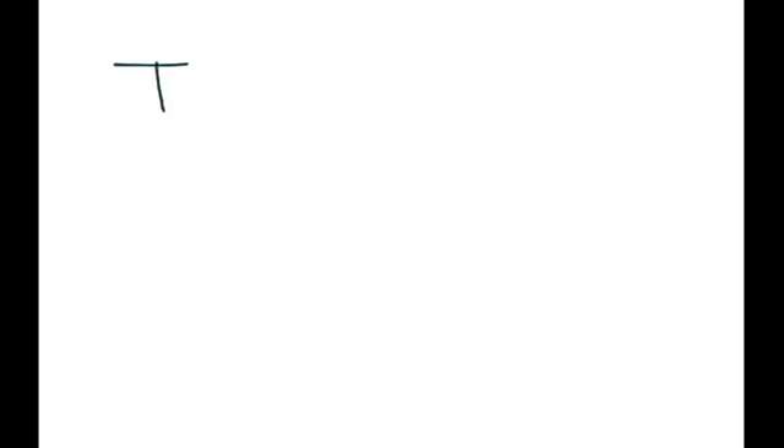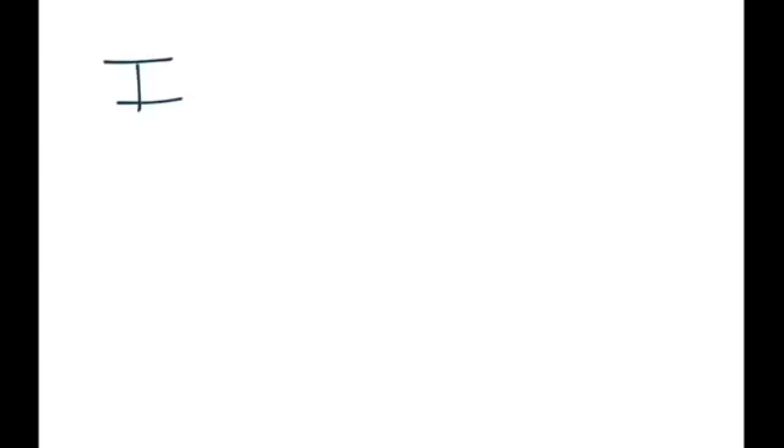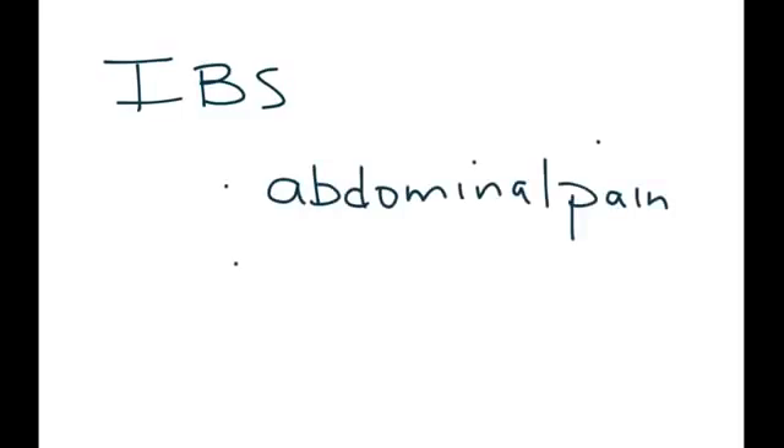Irritable Bowel Syndrome, or IBS, is the topic for this video. Irritable Bowel Syndrome is essentially a medical condition that involves abdominal pain and it alternates between diarrhea and constipation.